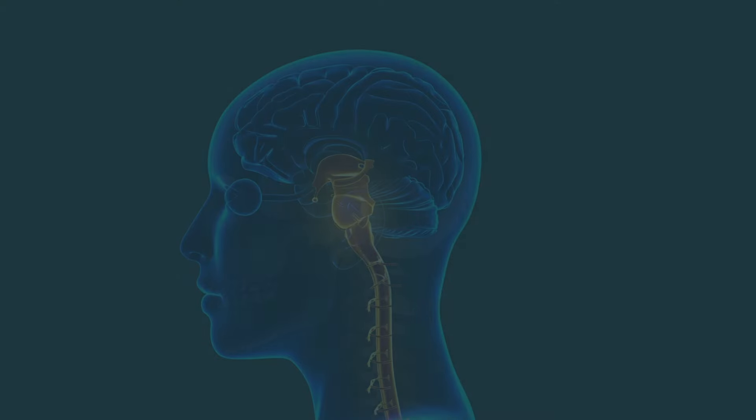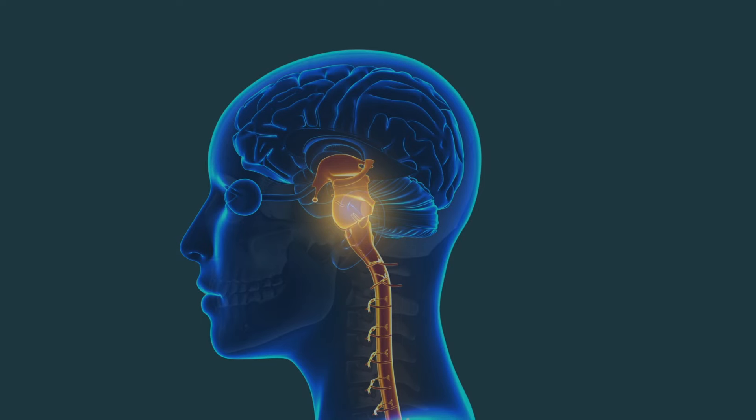The brain's gatekeeper for information is something called the reticular activating system. This is a bundle of nerves in the brainstem that acts as a filter. It decides what information passes through and what gets ignored and pushed to the background. The RAS is constantly working to help you focus on what's important and block out the rest so that you're not overwhelmed by sensory overload.